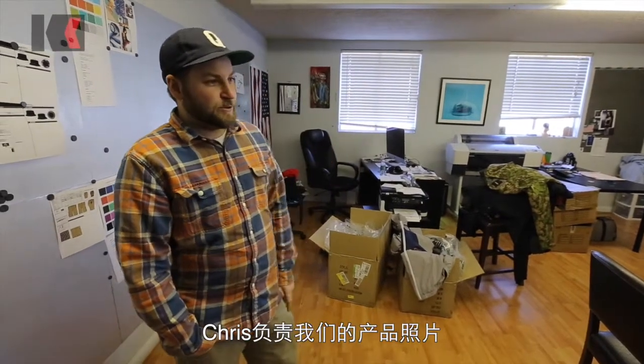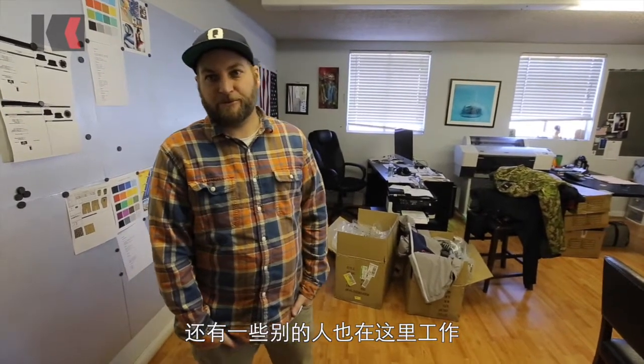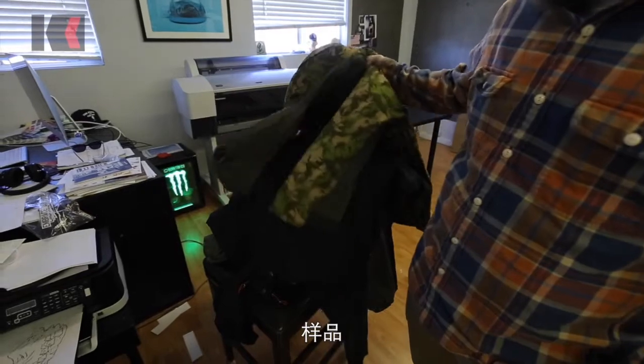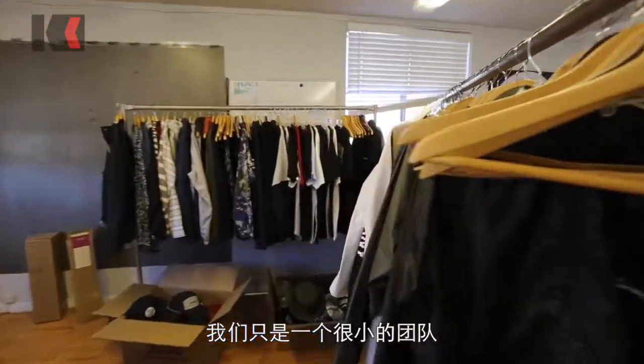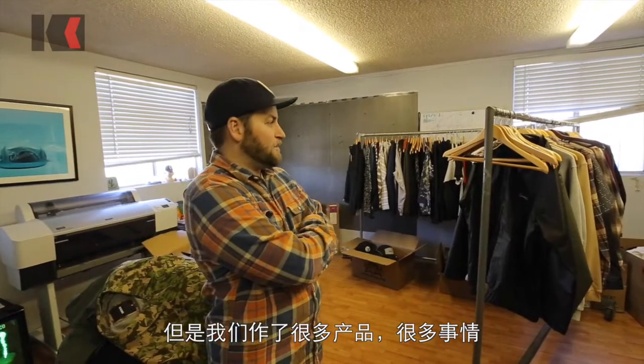Me and Chris work out of here. Chris handles all our photos, but he's just coming back from Japan right now. We have a couple other people that work in here as well. It's not a huge operation — small team — but we make a lot of products and make a lot of stuff happen.